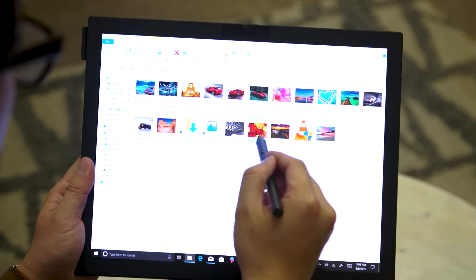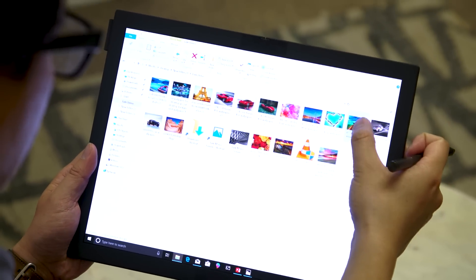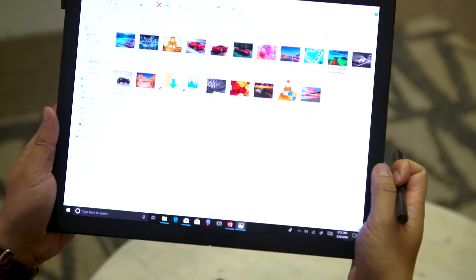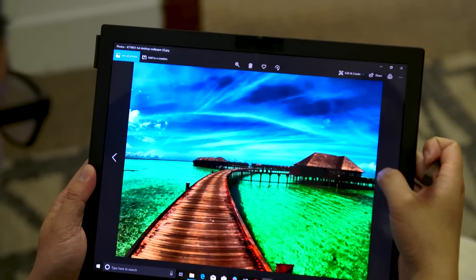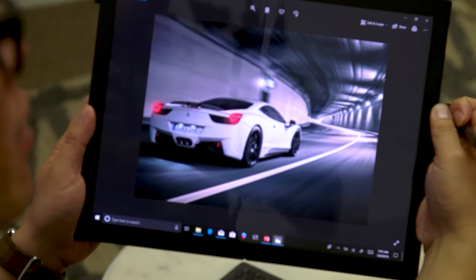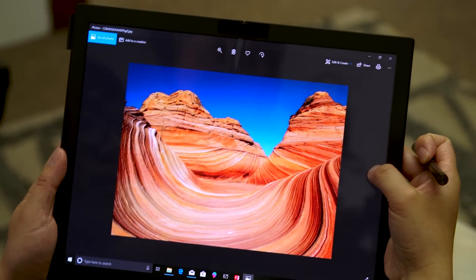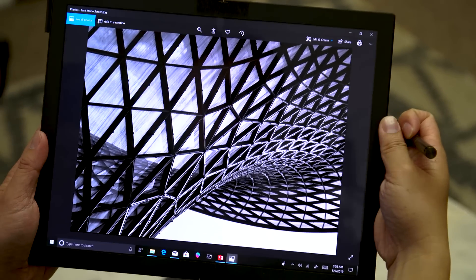Obviously, if you want to run massive spreadsheets or CAD work, this is not the device for that — we have a full line of other products to do that. The idea of this machine is that it's very compact, very small, closes up, very portable, very battery efficient, and you can get most of what you need done on it.